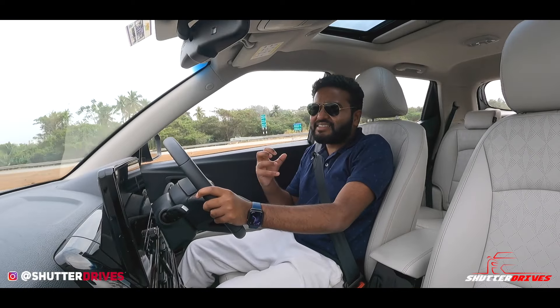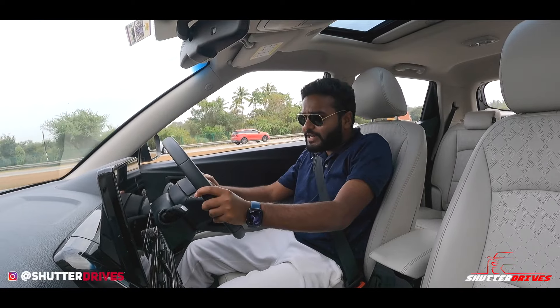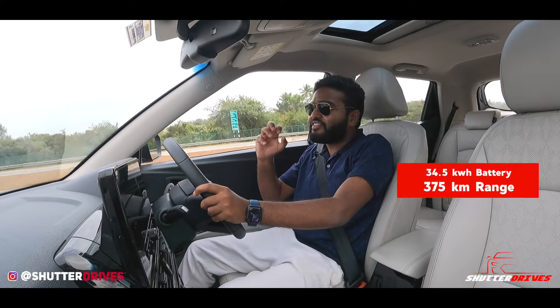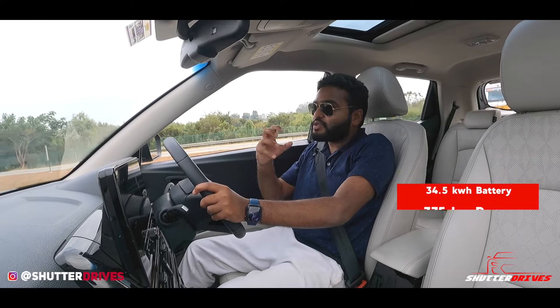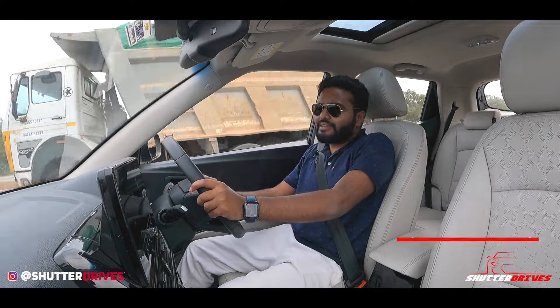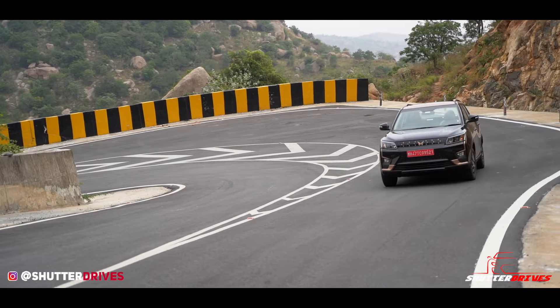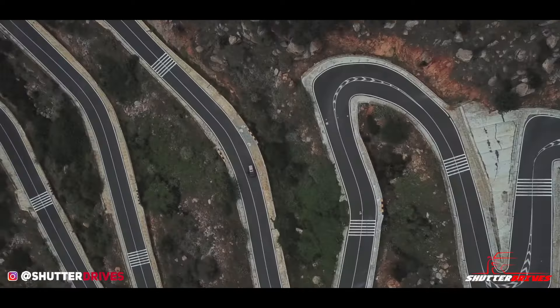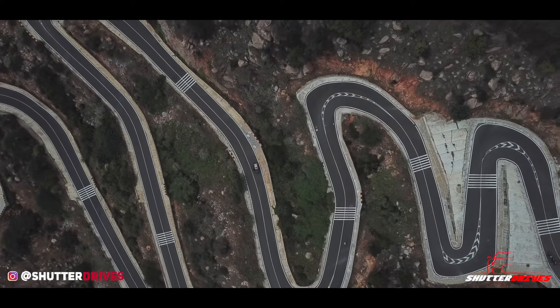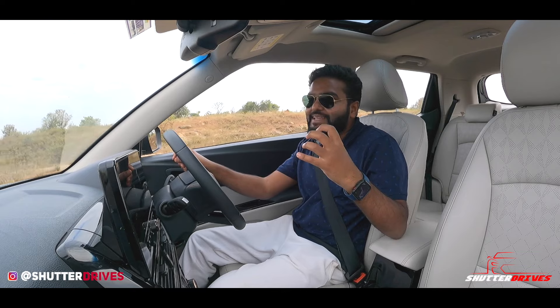Range anxiety is one of the biggest concerns with any electric vehicle, but I don't have to worry much because the XEV40 EL Pro gets a claimed range of 375 kilometers on a full battery pack — all thanks to the new 34.5-kilowatt-hour battery. So it's time to break the ice and reveal the suspense: the destination for the day.